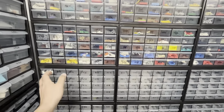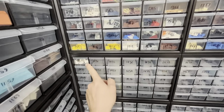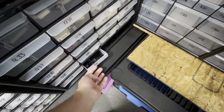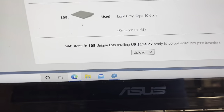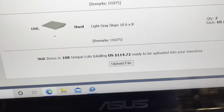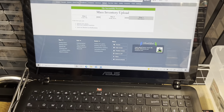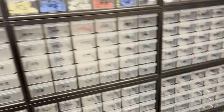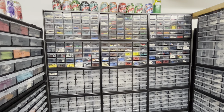I just finished uploading all my slopes that I had sorted out. It took me to drawer 1433, and I also filled up drawer 1250. It was a total of 960 items, 108 lots, $114.72. Not bad. That's probably going to finish up for tonight.